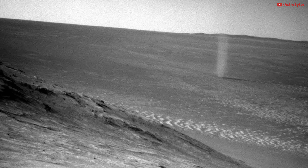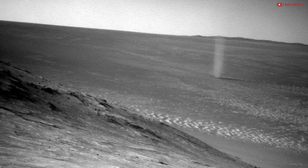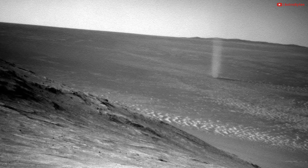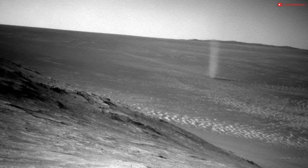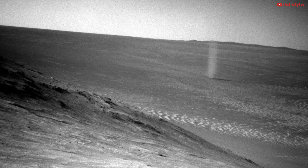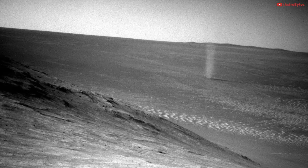Dust devil on Mars. A jet appears in this photo taken by NASA's Opportunity Rover in 2016. It's actually a dust devil, much like we experience here on Earth. Towering dust devils are weather hazards on Mars, and they're something future human visitors will need to be prepared to handle.